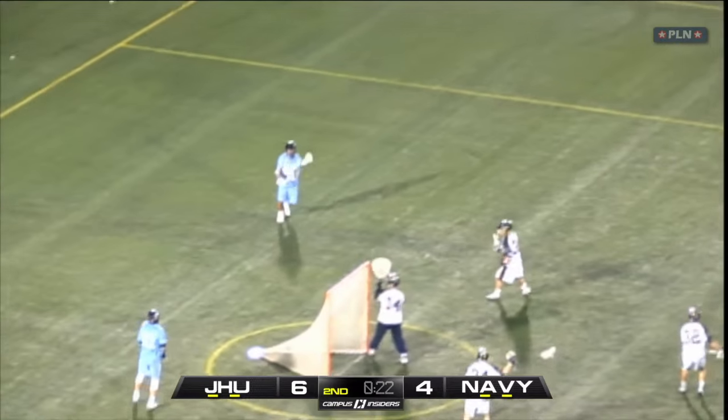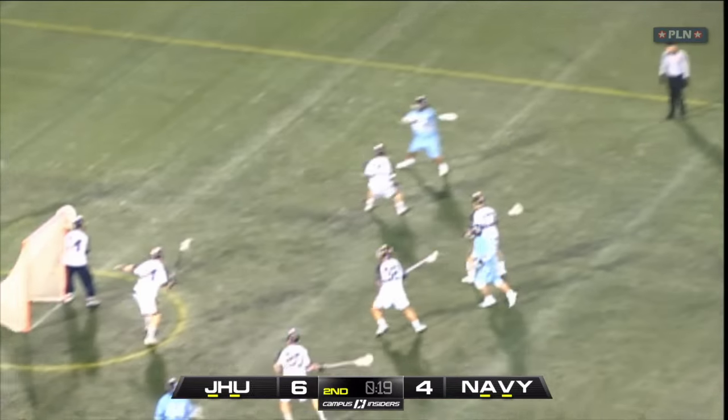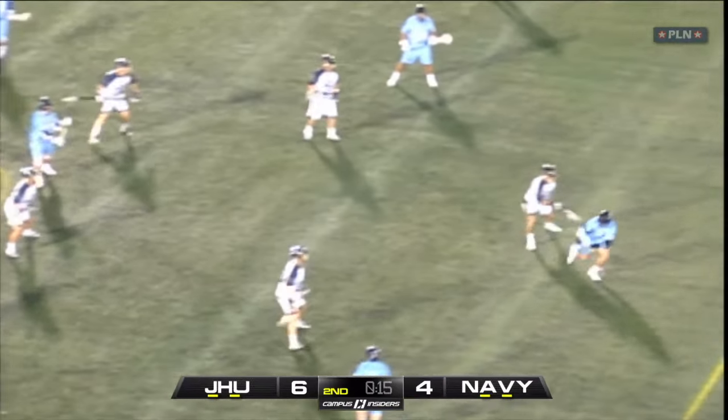On their first attempt, Shaq Stanwyck is going to hit the skip pass through to Patrick Frazier up top. Navy does a good job closing out on him, and he's not able to get the shot off in time. However, I think Ryan Brown may have been more open.